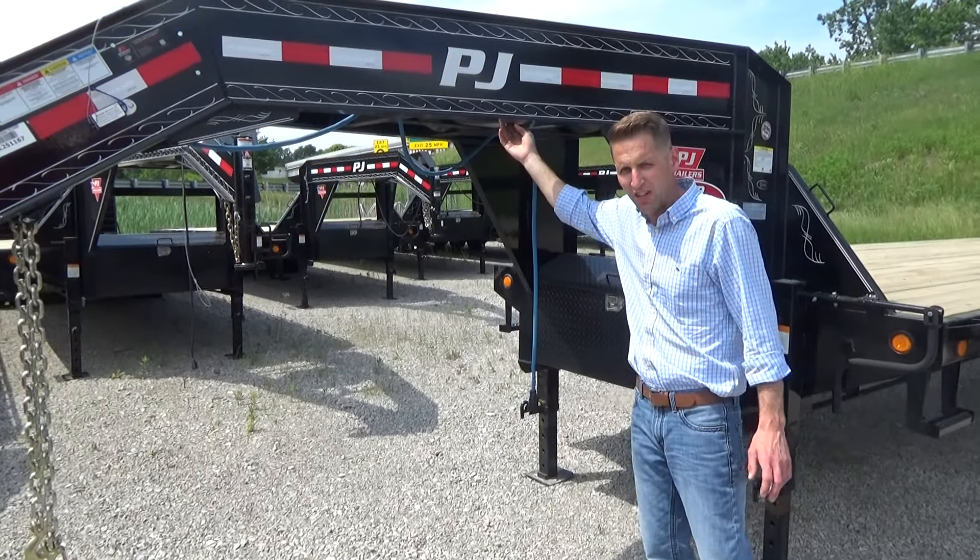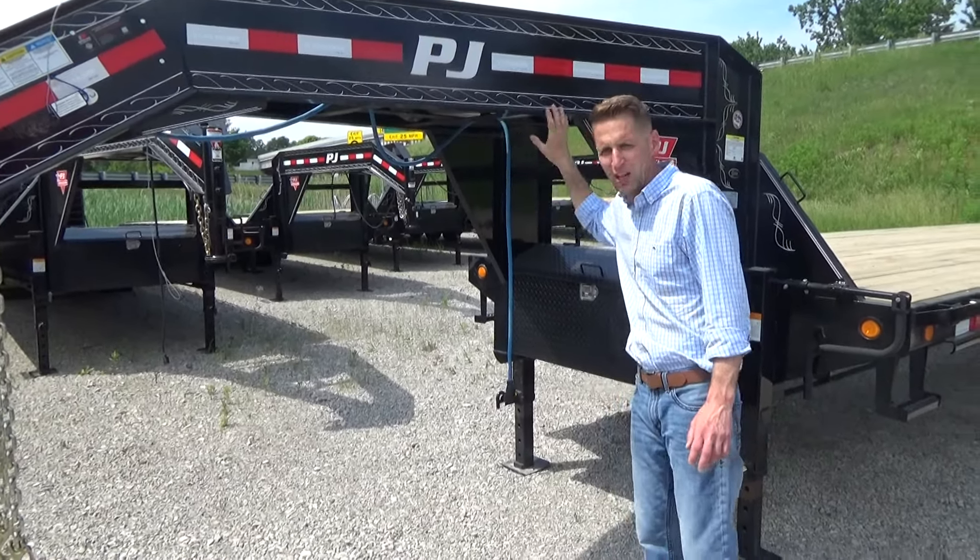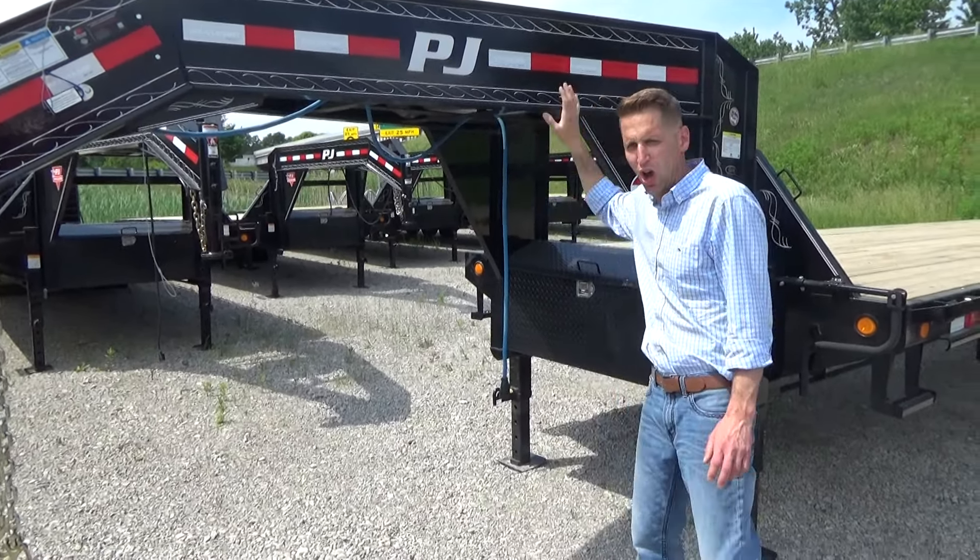It will come with the standard spare tire — mounts right up top — that comes with all of our PJ trailers. All LED lights. All the PJ trailers will have this extra wide step; it's a monster step.